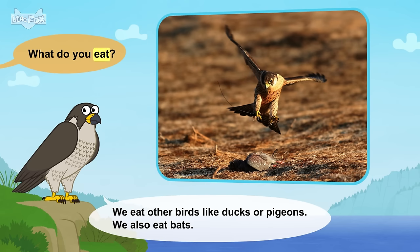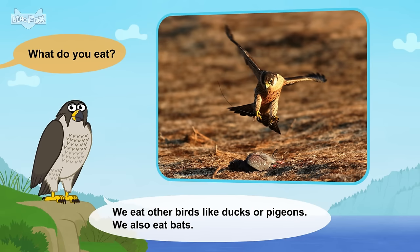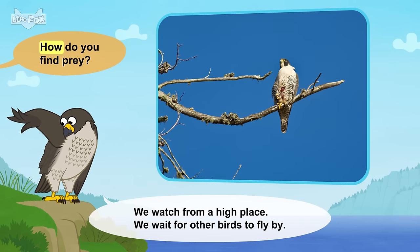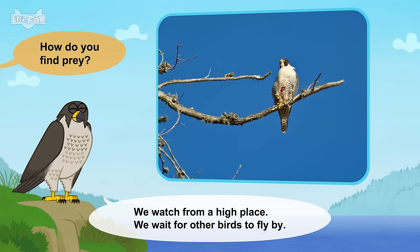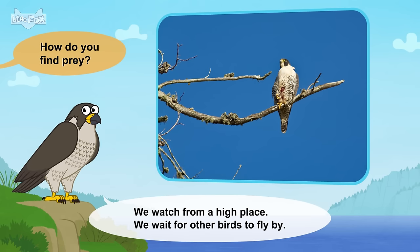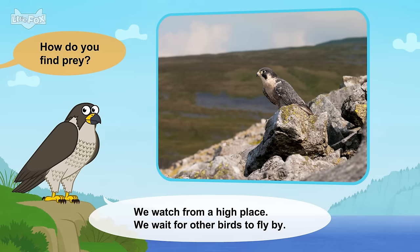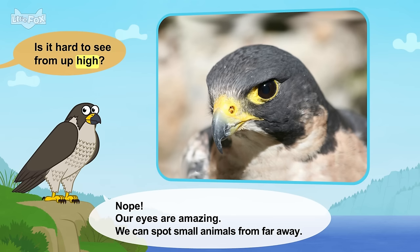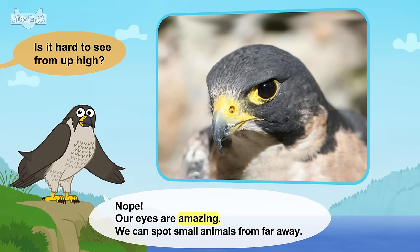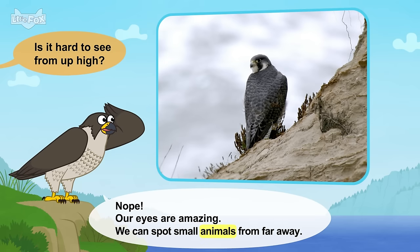What do you eat? We eat other birds like ducks or pigeons. We also eat bats. How do you find prey? We watch from a high place. We wait for other birds to fly by. Is it hard to see from up high? Nope. Our eyes are amazing. We can spot small animals from far away.